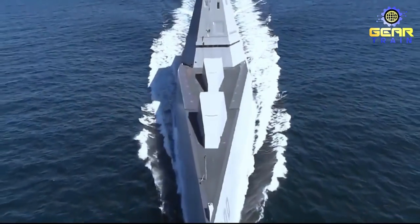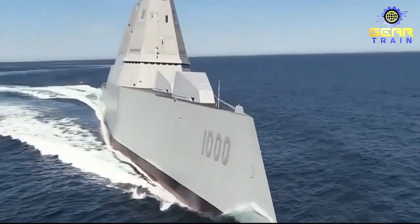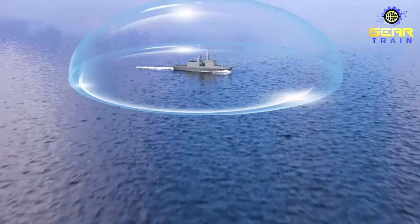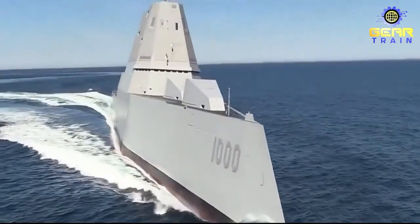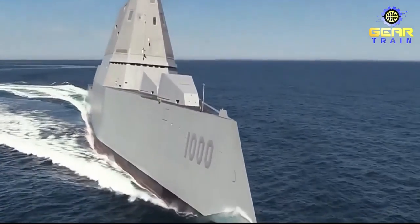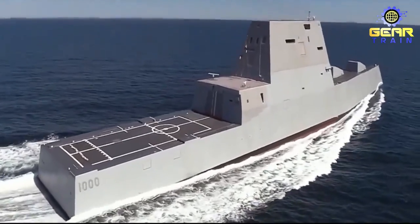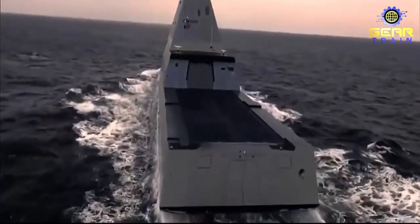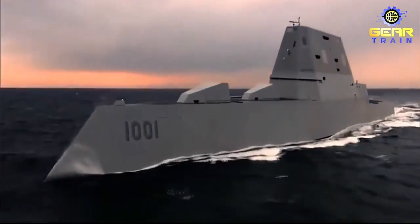In conclusion, the USS Zumwalt is a true wonder of modern naval engineering. Its advanced technology, stealth capabilities, and modular design make it a formidable asset for protecting national security and maintaining global peace and stability. As naval warfare evolves, the Zumwalt's impact will continue to be felt, shaping the future of how conflicts are fought at sea.